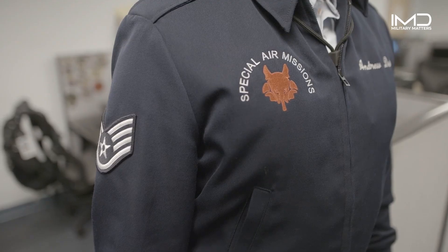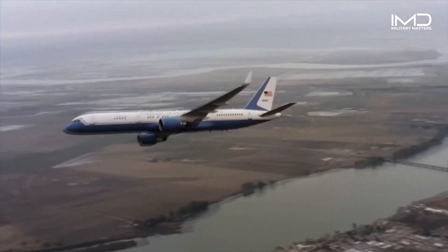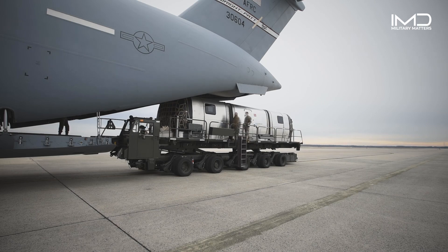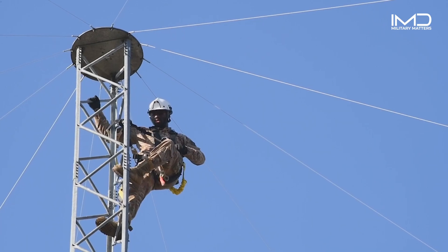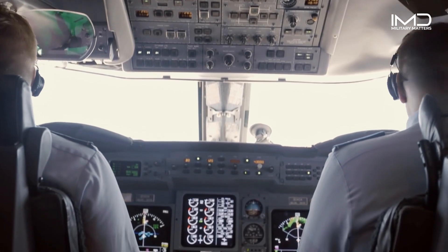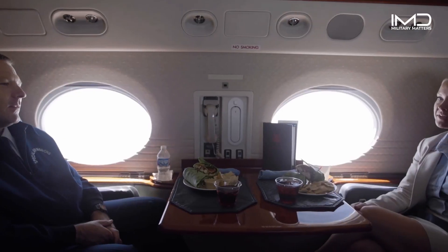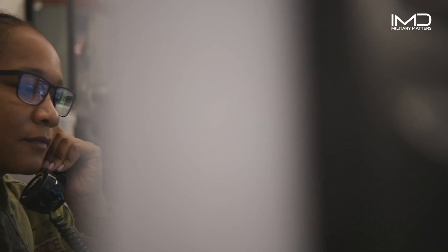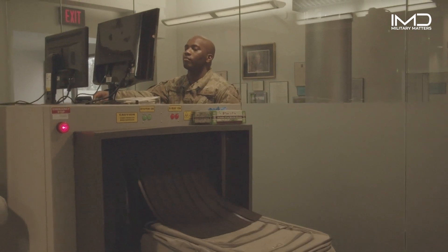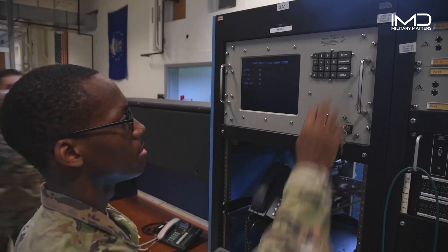Air Mobility Command supports two no-fail missions vital to U.S. national security. Air Force One. The number one mission is the nuclear mission. The number two mission is presidential airlift. These two missions are Mobility Airmen's highest priority.